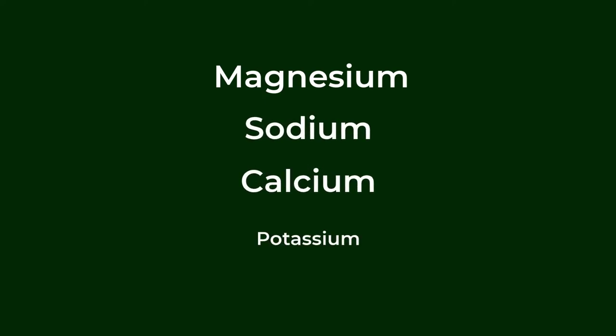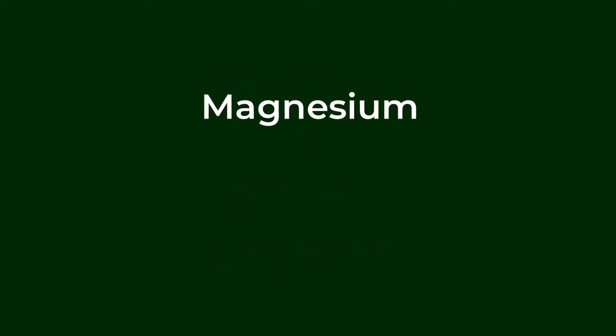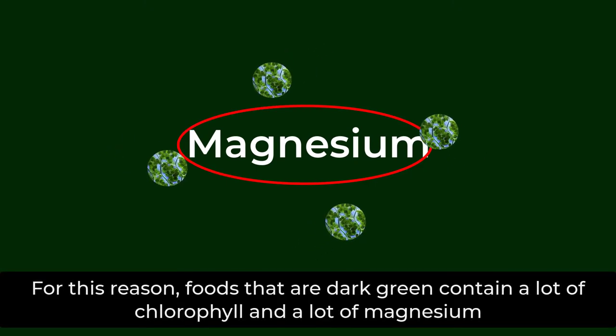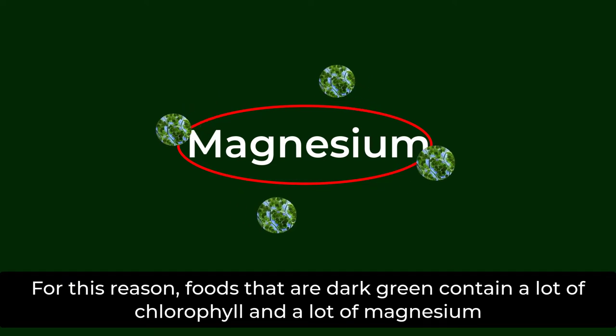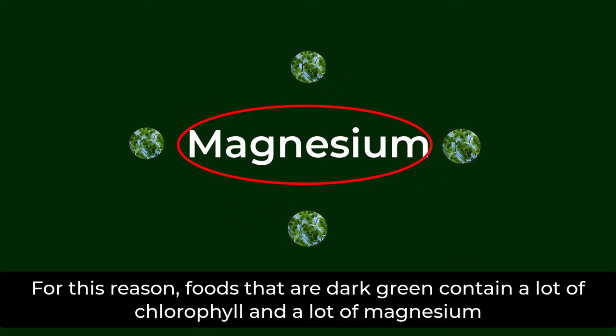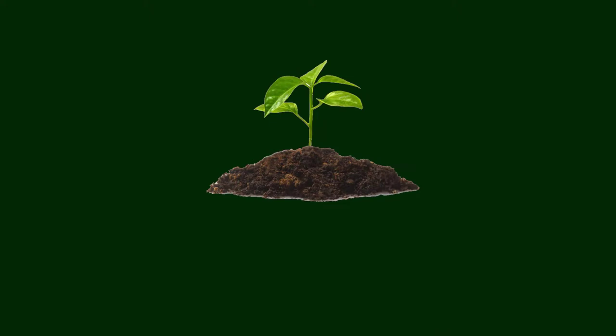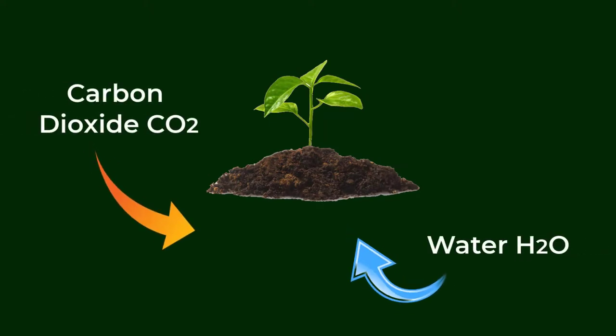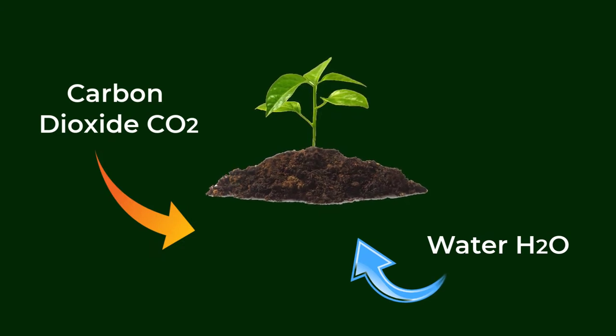Magnesium is a significant mineral like sodium, calcium, and potassium. It is central to the food chain in that it holds a position in chlorophyll — the blood of plants. For this reason, foods that are dark green contain a lot of chlorophyll and a lot of magnesium.